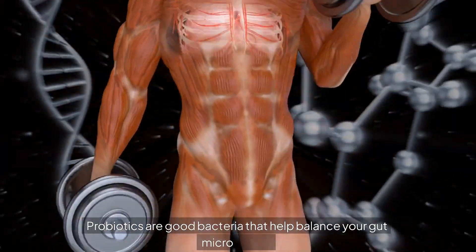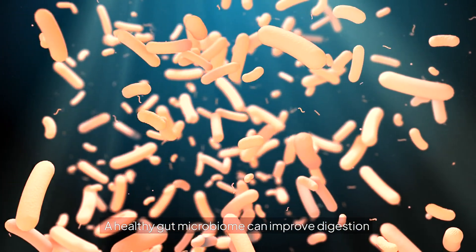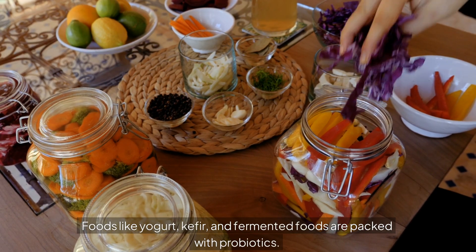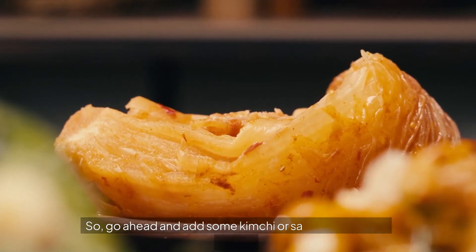Next we have probiotics. Probiotics are good bacteria that help balance your gut microbiome. A healthy gut microbiome can improve digestion and boost your immune system. Foods like yogurt, kefir, and fermented foods are packed with probiotics. So go ahead and add some kimchi or sauerkraut to your meals.